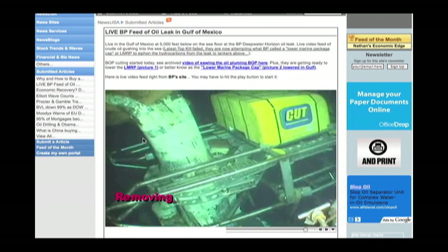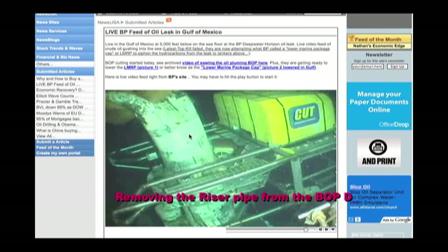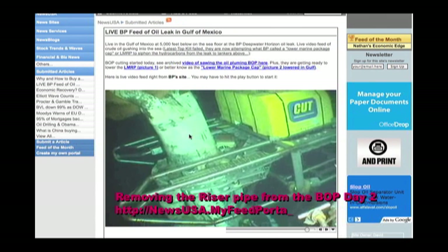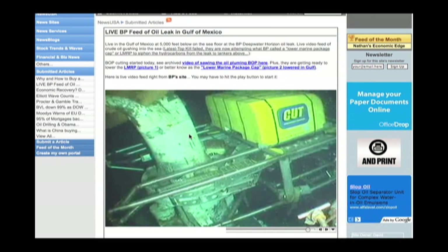Well, look at this. Now we have this big device called Cut, which you can clearly see there. It's early morning coffee action. And basically, they're going to snip off this BOP here, I think, at least a big part of it.